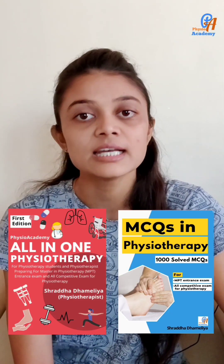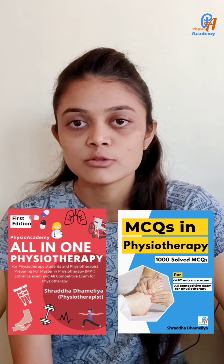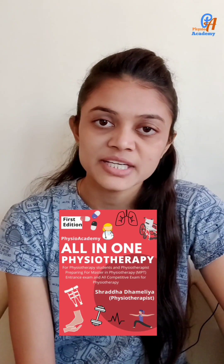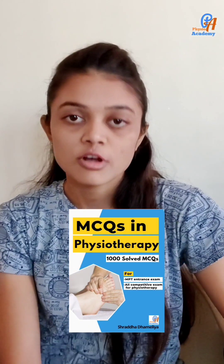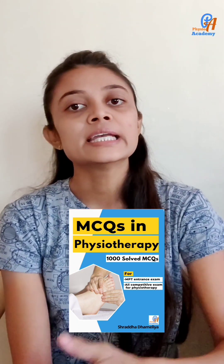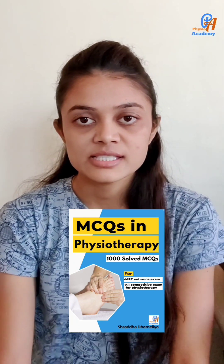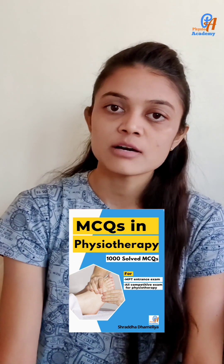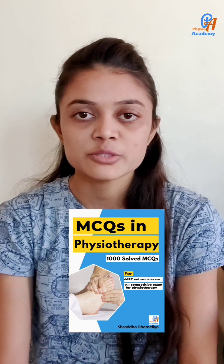I have created two books that I will give you a link to in the description box. The first is 'All-in-One Physiotherapy,' which covers all topics comprehensively. The second book is an MCQ book with 1100 MCQs from previous MPT entrance exams and competitive exams. You can download the link from the description box.